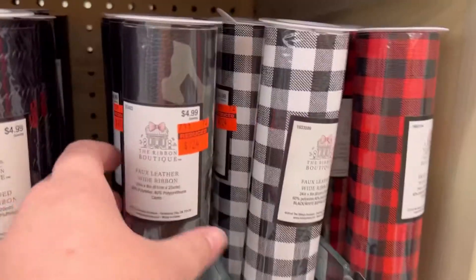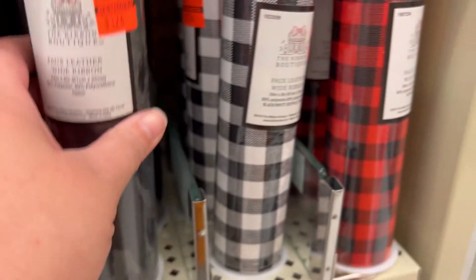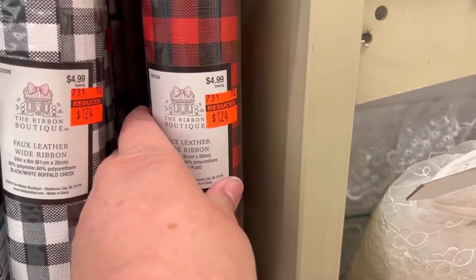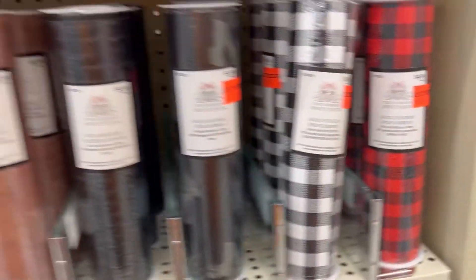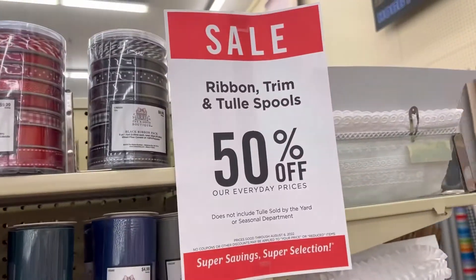If it's not marked down on clearance, right beside the buttons I found this faux leather marked down on clearance and also some tulle. And don't forget, this is also on sale this week — 50% off if it's not already marked down on clearance.